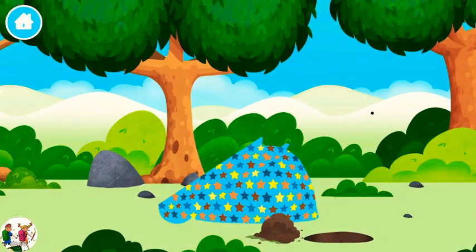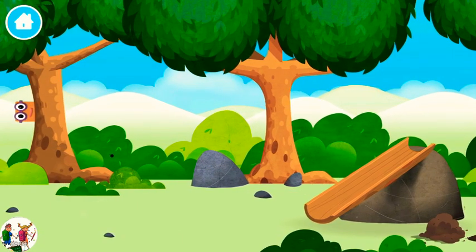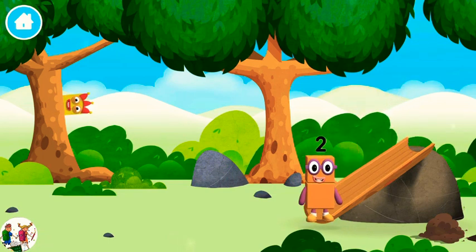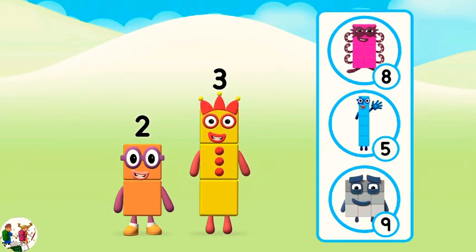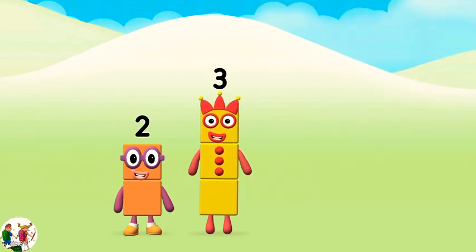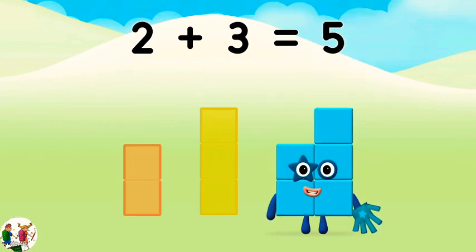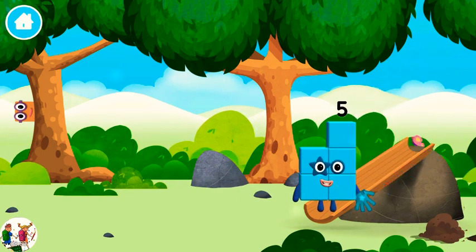Well done! You have revealed a slide! A slide! You found one! What number block can you make by adding these two together? That's right! Can you add the number blocks together? Two plus three equals five! Congratulations! You made number block 5! You made a new number block!